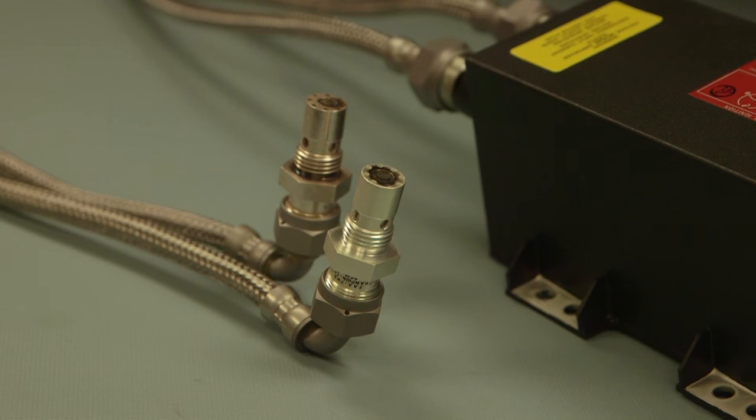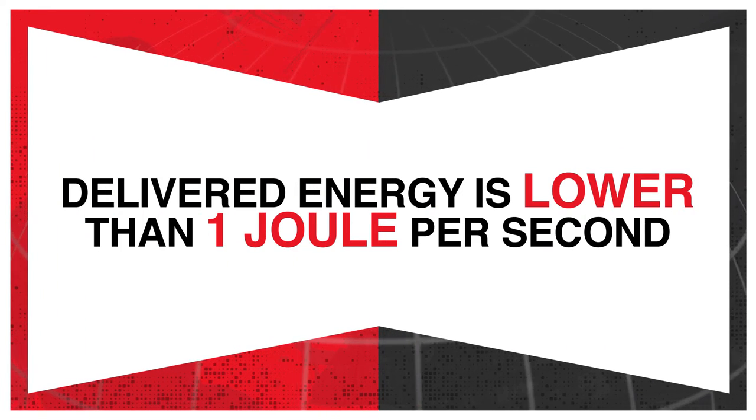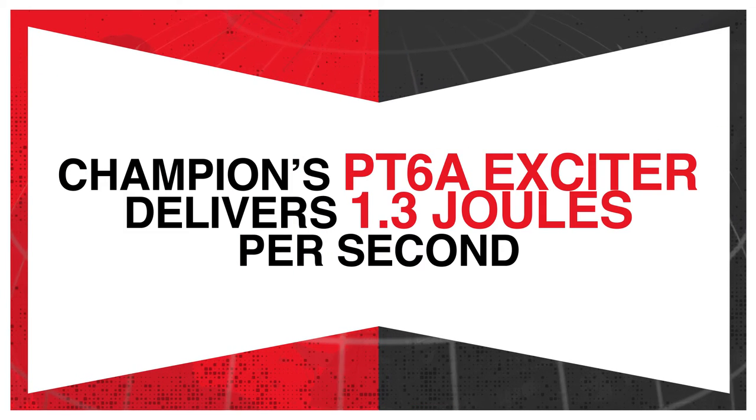The Champion PT-6 exciter sparks at a rate of three sparks per second. This is normal for a solid state exciter. Spark gap exciters have a louder single snap, but the delivered energy is lower than one joule per second. Champion's PT-6A exciter delivers 1.3 joules per second and will provide a faster, cooler start for the aircraft operator.